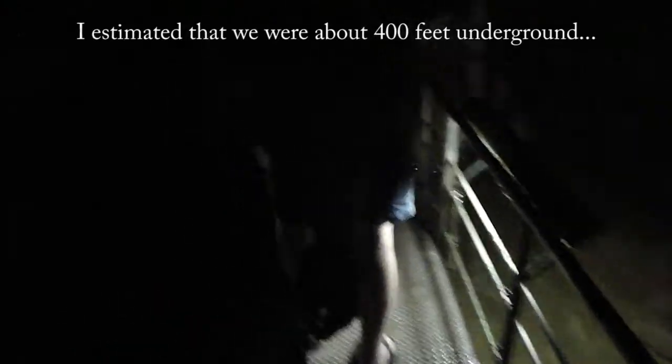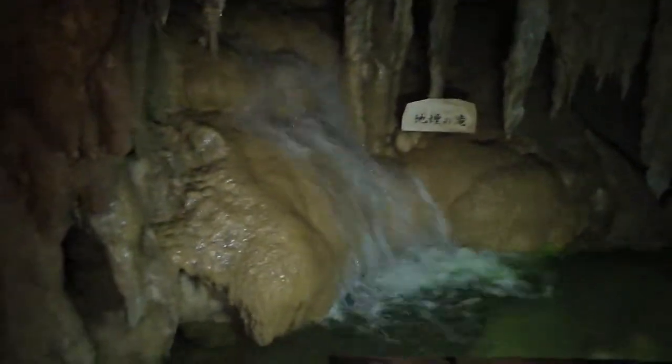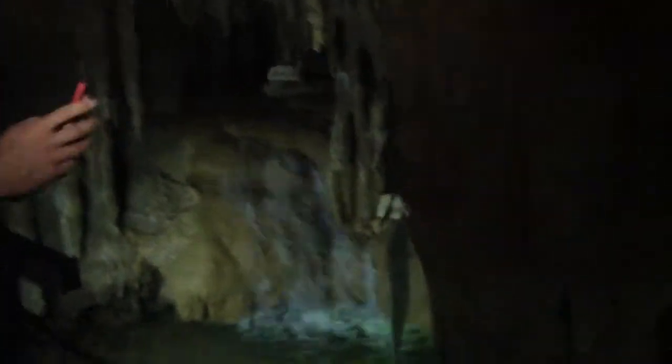Now you can hear lots of water. We are almost at the deepest part of the cave. Check all that water — this is all underground water.